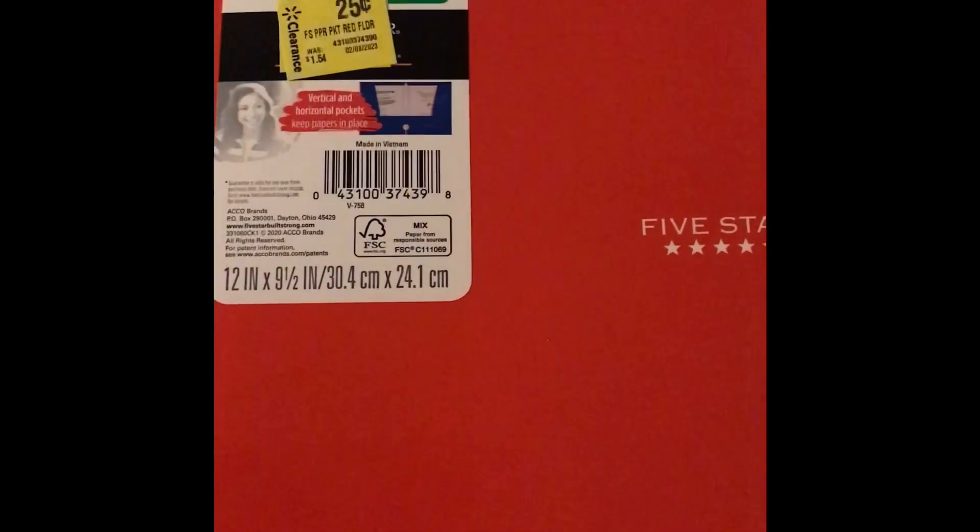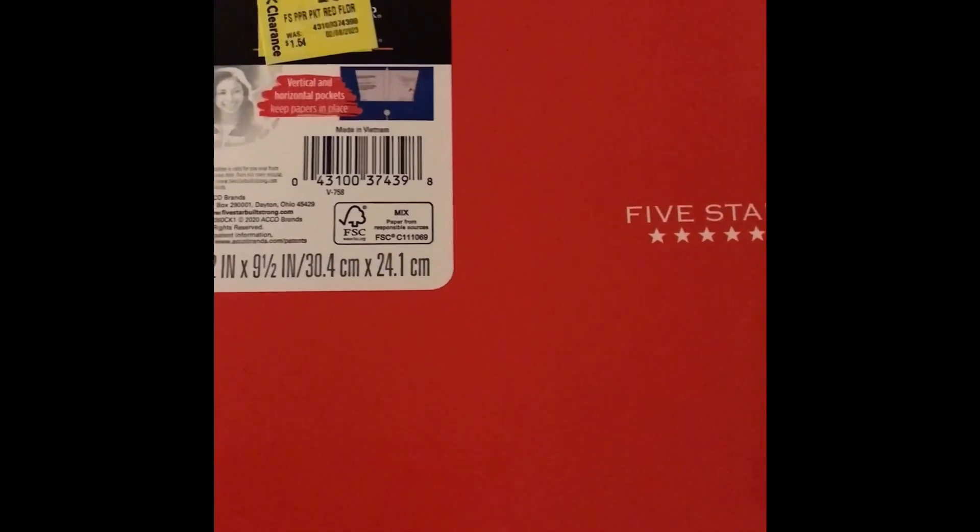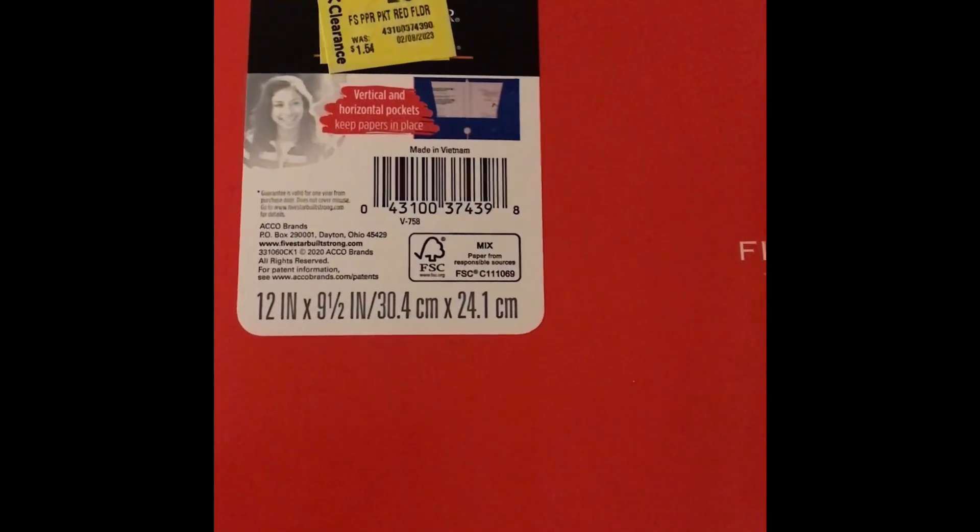Hey guys, I just wanted to bring you another awesome Ibotta deal at Walmart. Currently, these five-star folders are on clearance for $0.25.